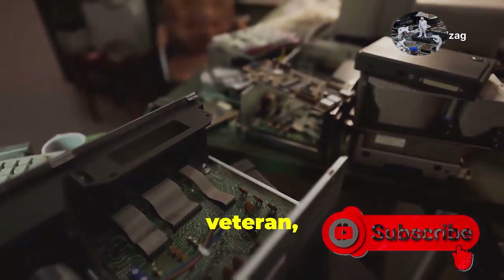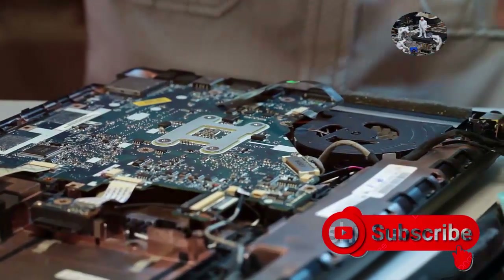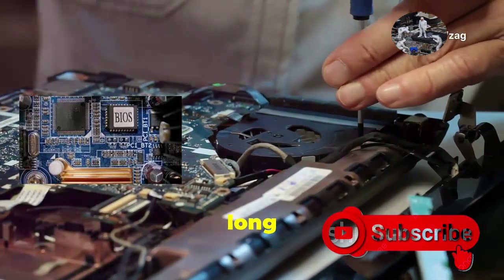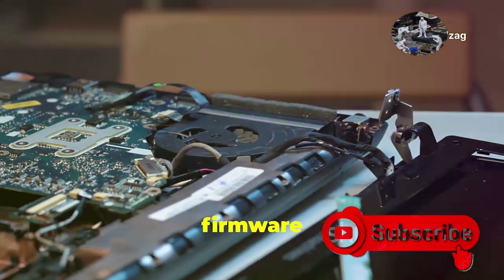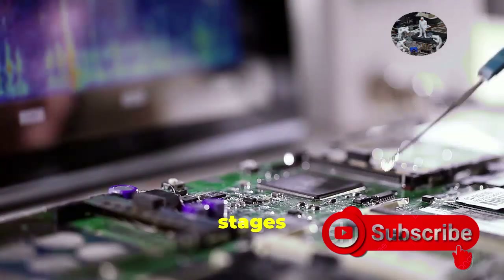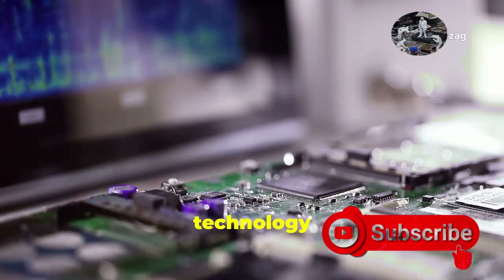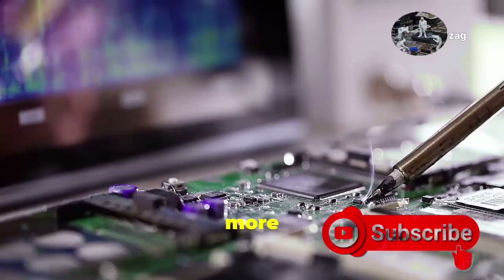But like any seasoned veteran, BIOS has its quirks and limitations. BIOS has been the trusty sidekick for PC users for a long time, but time waits for no software. This foundational firmware has been the backbone of personal computing, guiding our systems through the initial stages of booting up and ensuring that all hardware components are in sync. However, as technology advances at a breakneck pace, the limitations of BIOS have become more apparent. While it gets the job done, BIOS does have its share of drawbacks.